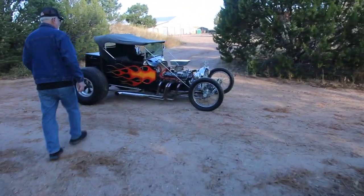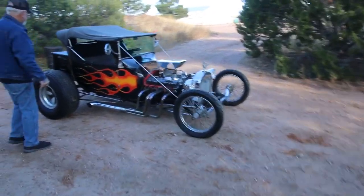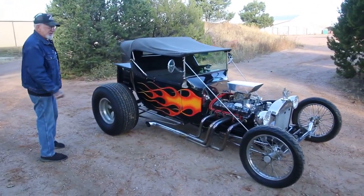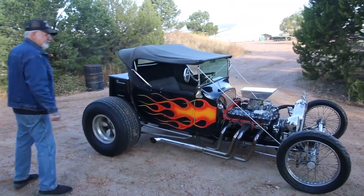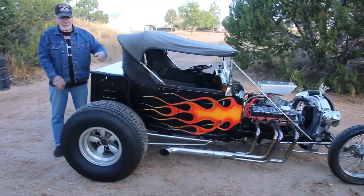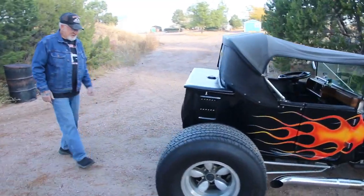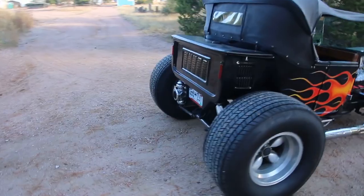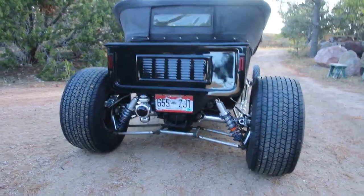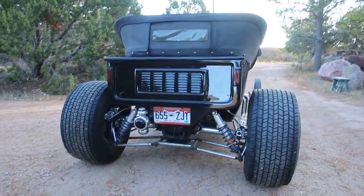It's got a 350 small block Corvette motor, transmission, and Corvette rear end. It's got a four-core radiator. The whole back here has been shortened. Corvette rear end, horseless carriage license plates in Colorado. Those license plates go with the car the rest of its life.